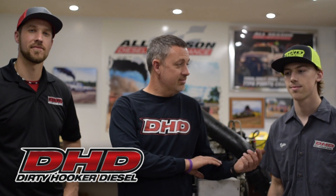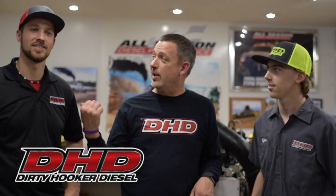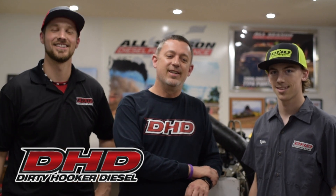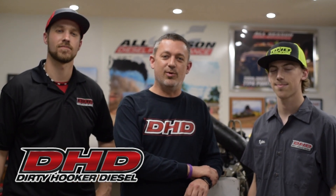All right, I'm Tony, owner of DHD. I have my son Tyler and my right-hand man Chad, and we're going to do an autopsy on Last Minute Hooker's motor that went up in flames.